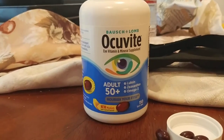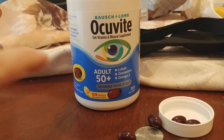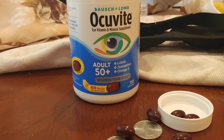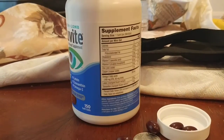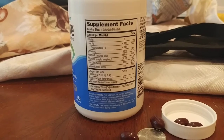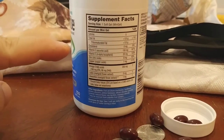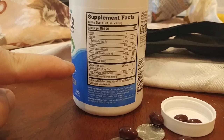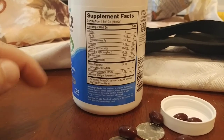So what is Occuvite? If you look at the label, it's Bausch and Lomb Occuvite — high vitamin, mineral health for adults. It nourishes your eyes. If we turn the bottle, you can see the supplement facts: calories, total fat, cholesterol, vitamin C, vitamin E, zinc, copper, omega-3, lutein, and zeaxanthin.